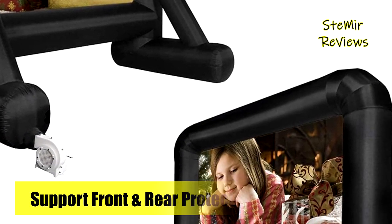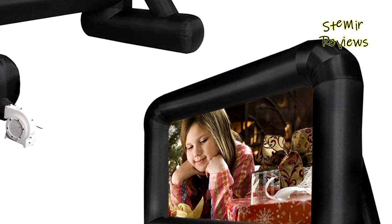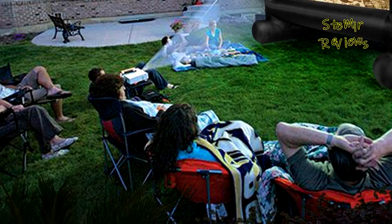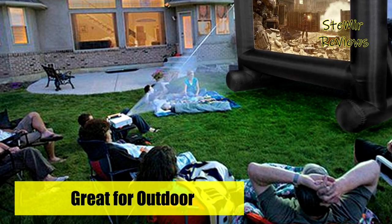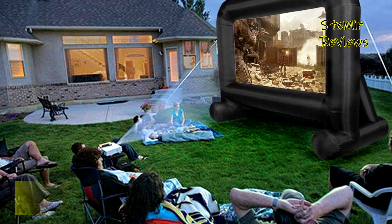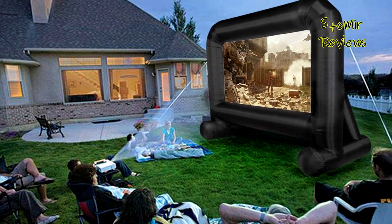Easy and convenient to set up in two minutes or less — enjoy your favorite films on the big screen anytime with family and friends in the backyard. Its compact, one-piece lightweight folding design comes with a large carry storage bag so you can take it wherever you want.